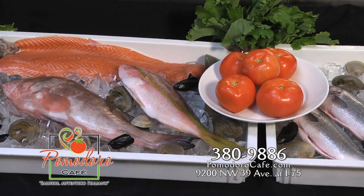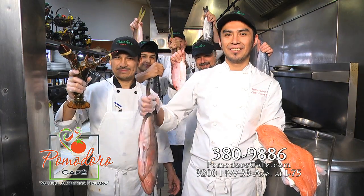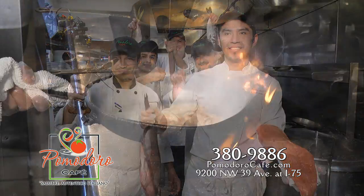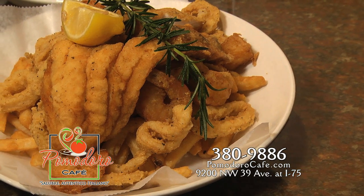There's no shortage of seafood choices at Pomodoro Cafe. They have lots of choices like salmon, grouper, mahi-mahi, scallops, and jumbo shrimp. Chef Bravo is creating the seafood festival with jumbo shrimp, calamari, mahi, and grouper.